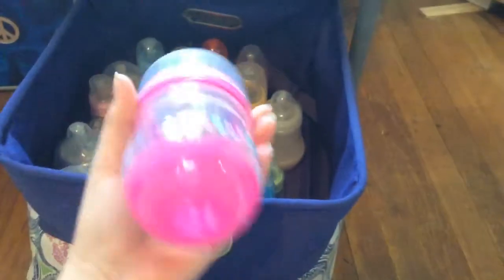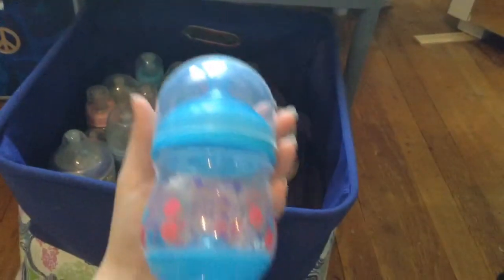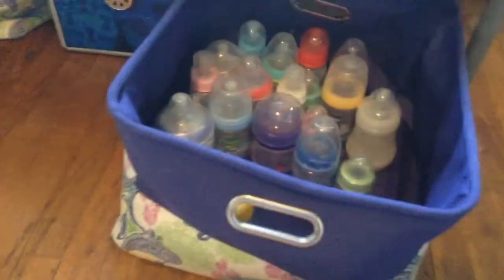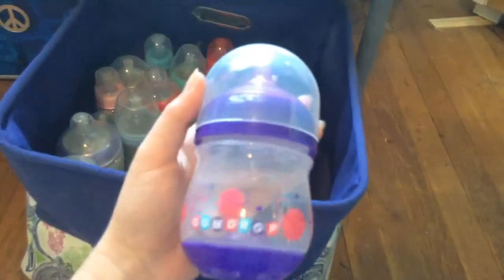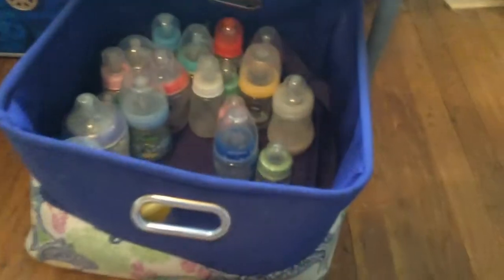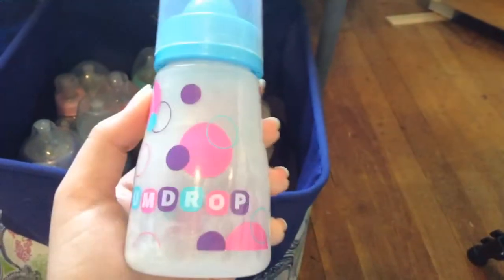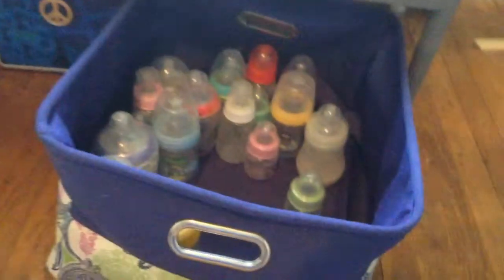I have three Gumdrops. I have this pink one, a blue one — the nipples are really interesting — and a purple one, plus I also have this one which I got at a consignment store. I have this Nook from Nicole; I won it in one of her giveaways. I love this bottle, it's one of my favorites.